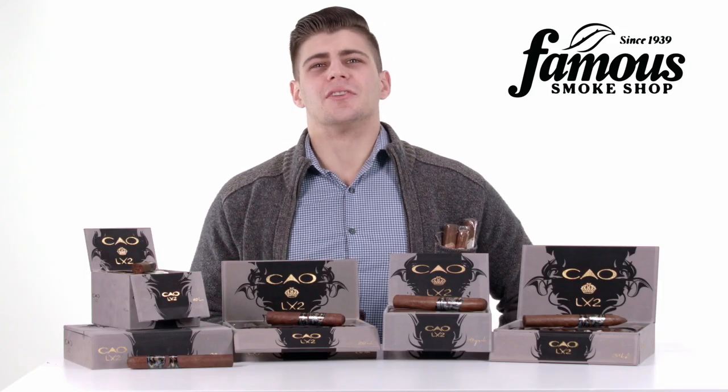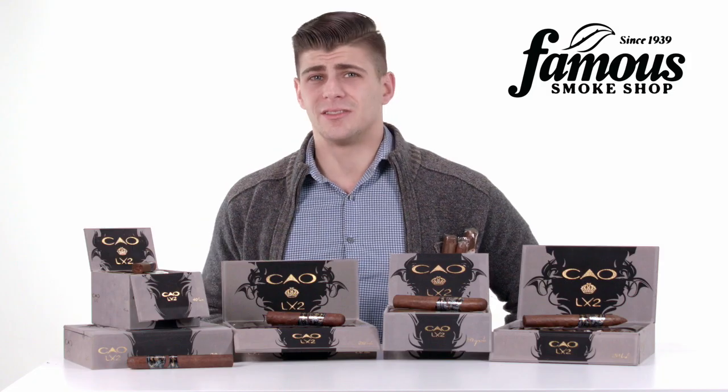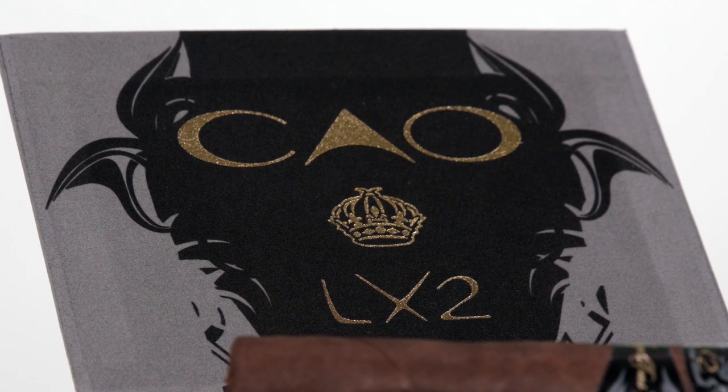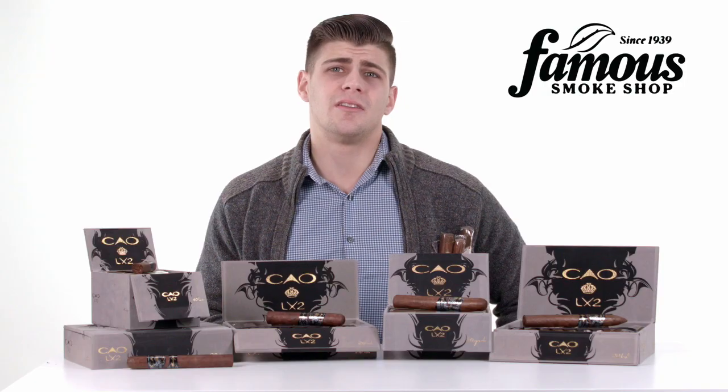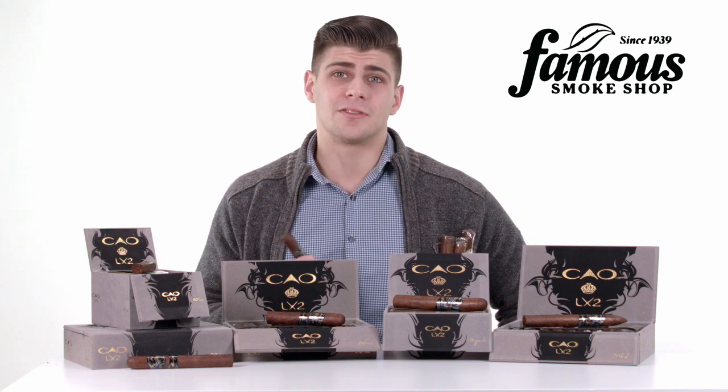Are you bored to death with budget cigars? Well, take a look, because we're going to bust you out of the monotony with CAO's LX2. This is a full-bodied and full-flavored cigar that's highly rated by both critics and customers alike. The LX2 was the last cigar released in CAO's Extreme line, which also includes the CX2 and the MX2.